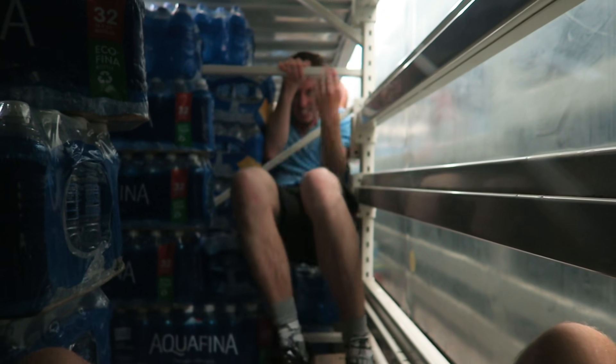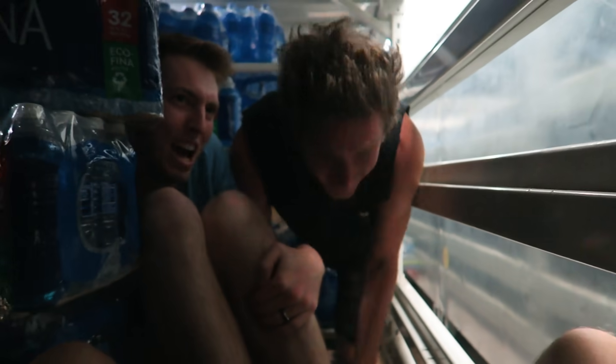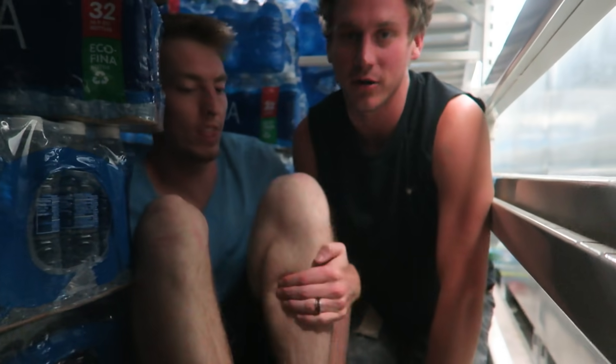I don't even know how to get out of here. It's pretty dark and nice over here. I guess a fort is supposed to be hard to get into.